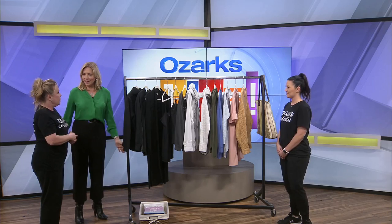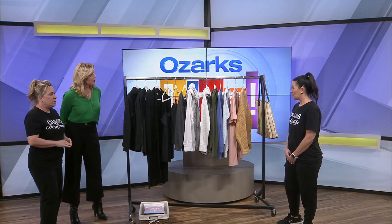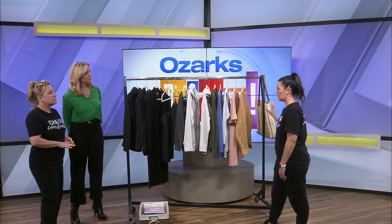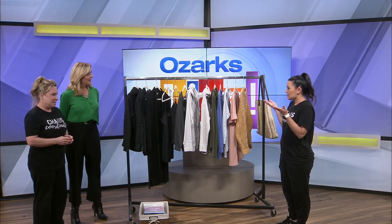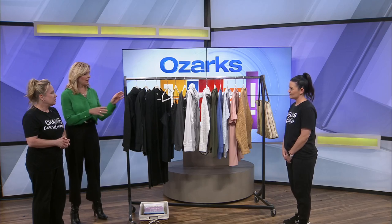We also color code everything — we do color blocking. Katie, do you want to talk about color coding? We just start with dark to light, so you know exactly where things live in your closet and they get put back with their friends. Visually it's very pleasing as well.